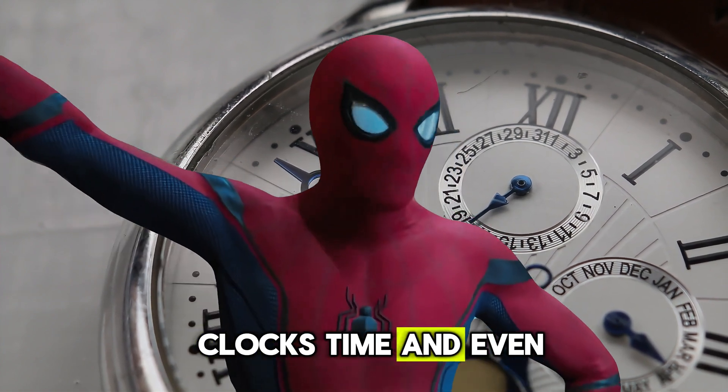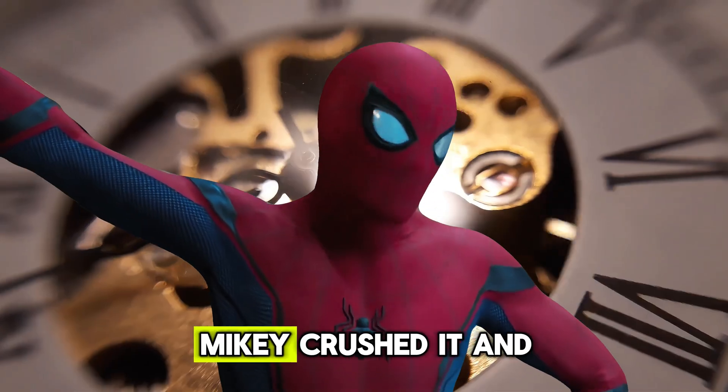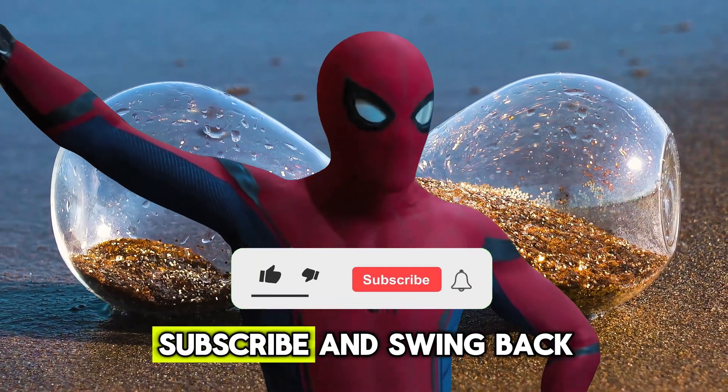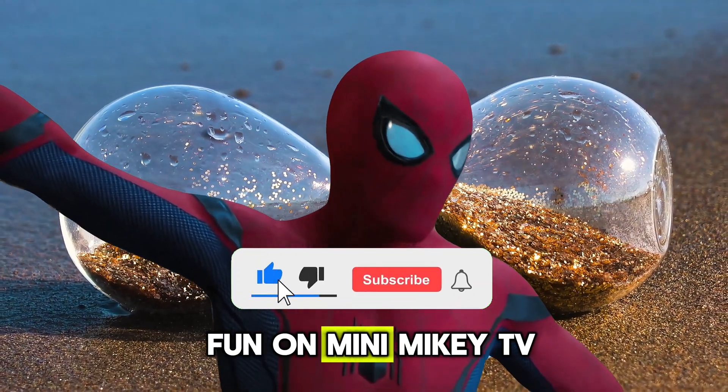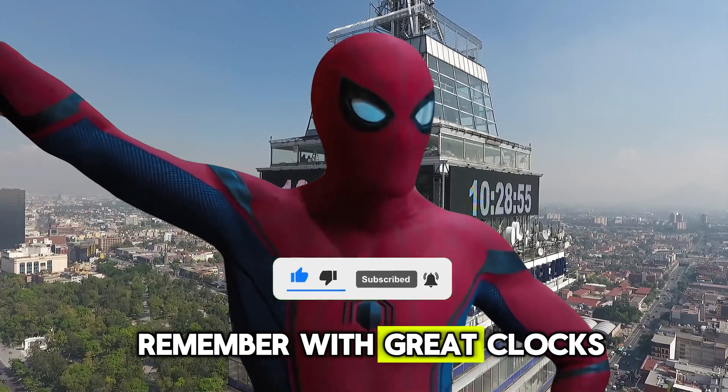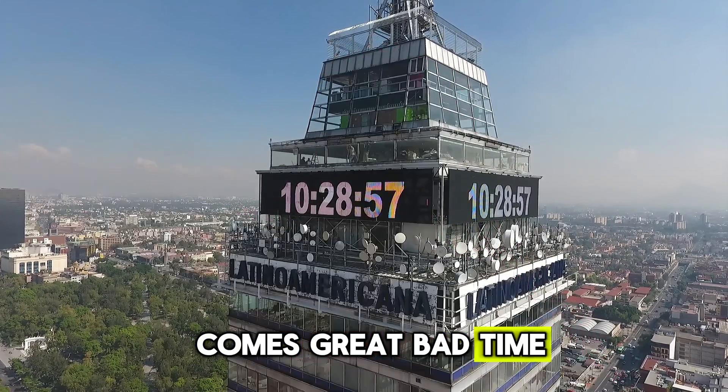You guys did it! You learned all about clocks and time, and even made some jokes along the way. Mikey crushed it, and so did you. Don't forget to like, subscribe, and swing back next time for more fun on Mini Mikey TV. Until then, keep being awesome. And remember — with great clocks comes great responsibility!